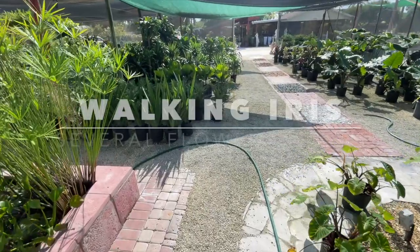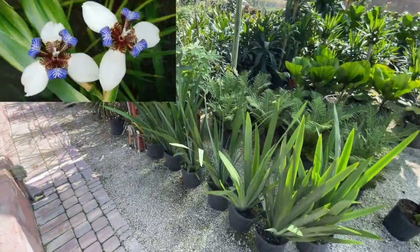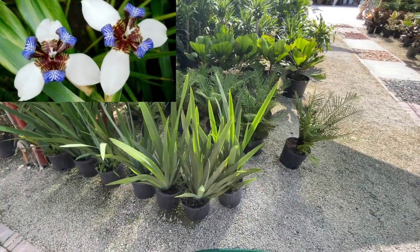I have some iris here — some walking iris. It's a great shade plant with a beautiful flower.